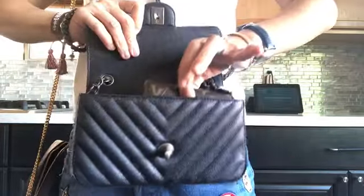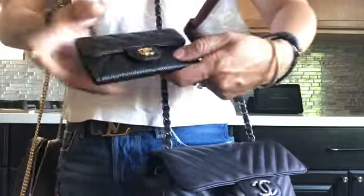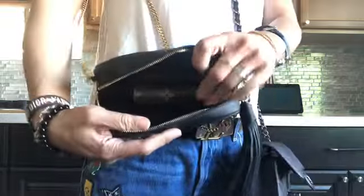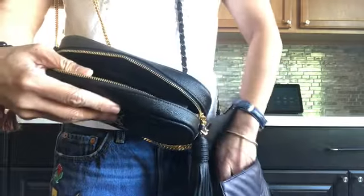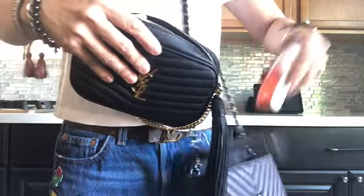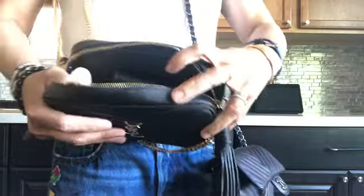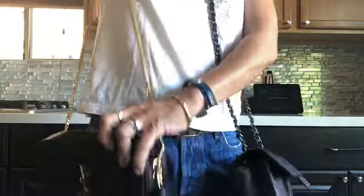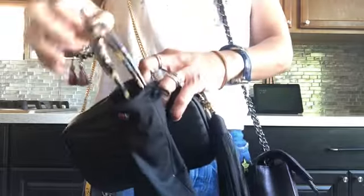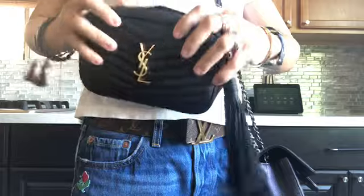I have a Victorine wallet which is a trifold wallet, and then I have a Chanel card holder. I'm gonna put it inside this camera bag, and then we're gonna add an AirPod, a hand sanitizer, and a lipstick. It looks like this inside. And the larger sunglasses that I wasn't able to fit in the Chanel — in my YSL camera bag it fits easily and I'm able to close it.